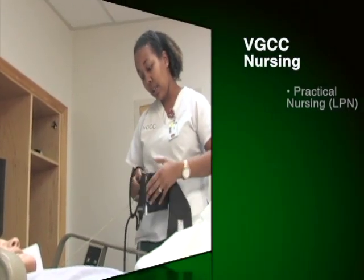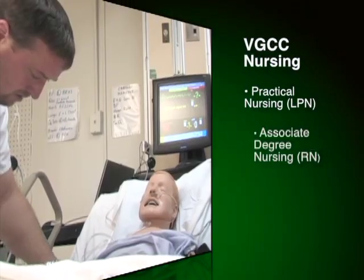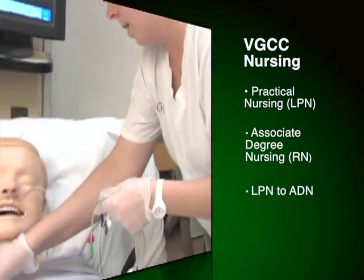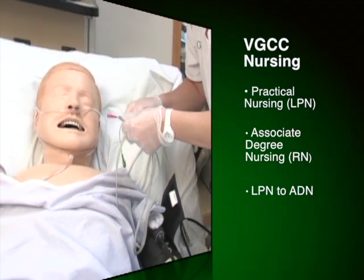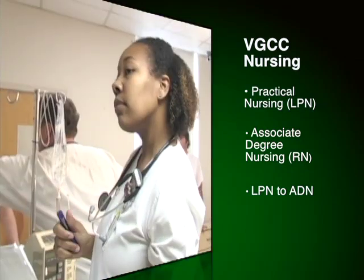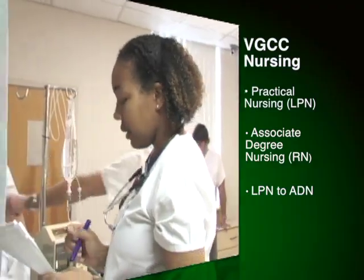Nursing is one of Vance Granville's most popular programs, including three options: the Practical Nursing Diploma for an LPN license, Associate Degree Nursing for an RN license, and the LPN to ADN Transition Program for LPNs to obtain an RN license.